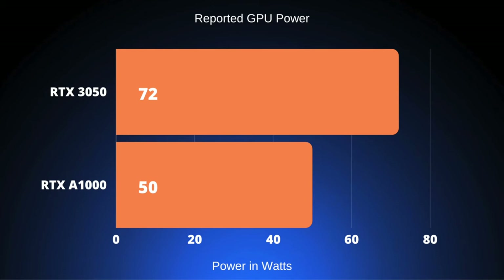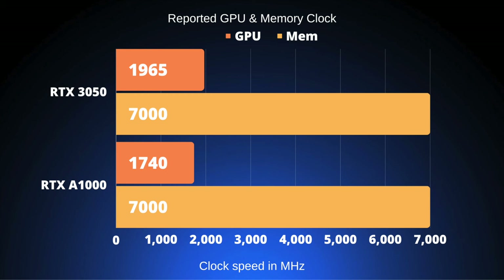Power draw was somewhat of a mystery, especially on the ZBook Power G10, because HP does not provide any details. The Lenovo should have a 65W TDP set, and the card reported 72W used. The RTX A1000 is supposedly limited to about 45W but can peak up to 50W. Looking at GPU and memory clocks, we don't see much difference despite the wattage deficit on the RTX A1000. The RTX 3050 has a much higher boost clock operating near 2 GHz, where the A1000 cannot manage to come over 1700 MHz and usually settles around 1200 MHz in-game. Over time it is so heavily power limited that it clocks down significantly.